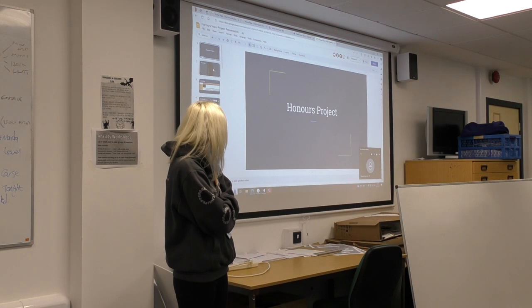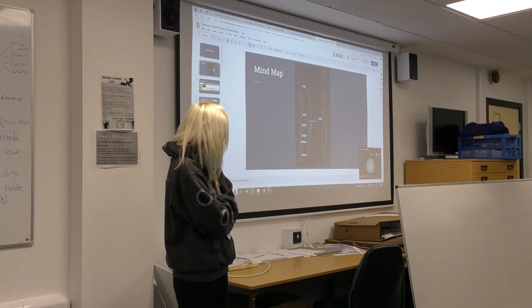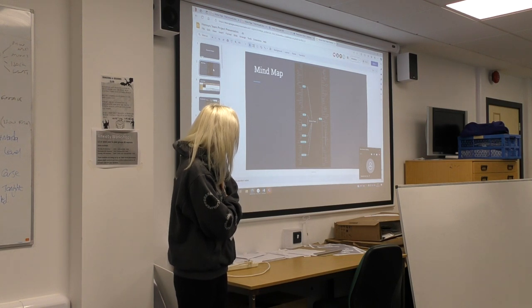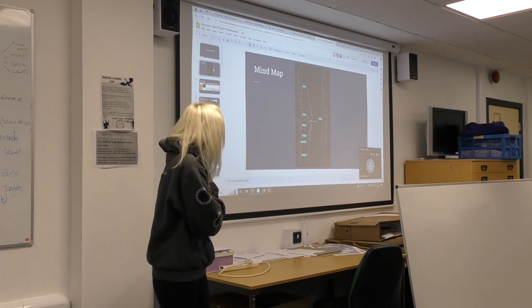I'm going to start with the mind map. This is the collaboration mind map between the team, and it gives basically all the information included for the project.